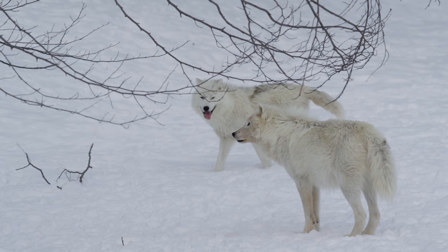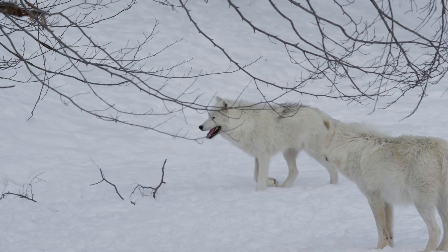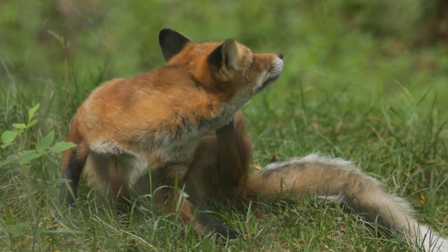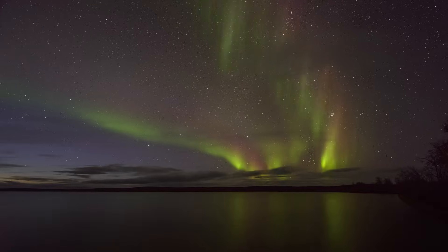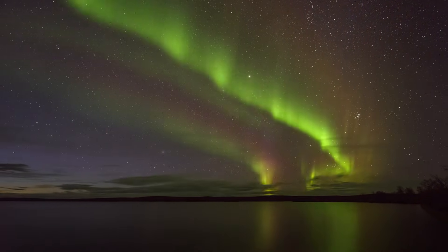If you take anything away from today's video, we hope it's how cool the Arctic tundra is. Color-changing foxes? Entire months when the sun never sets? A year-round winter wonderland? Floating colorful lights in the sky? It doesn't get much cooler than that.